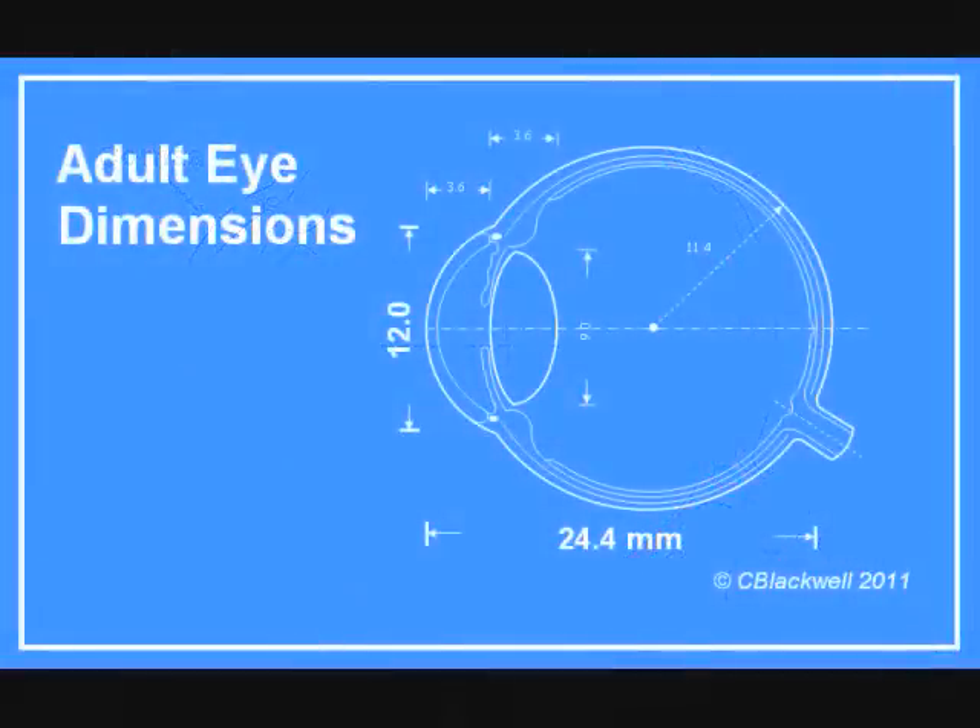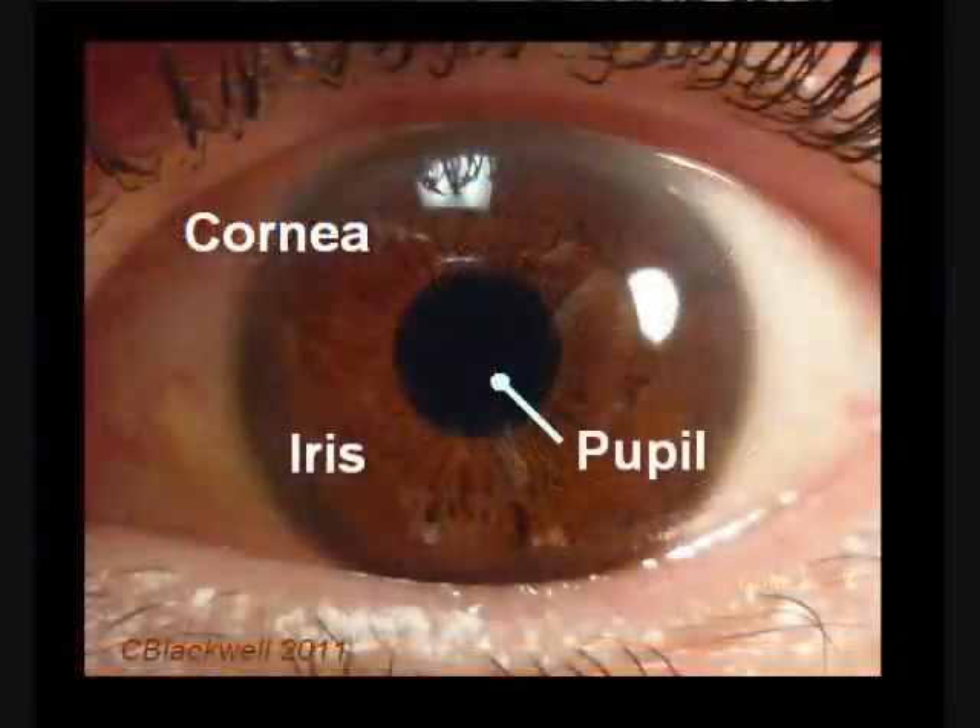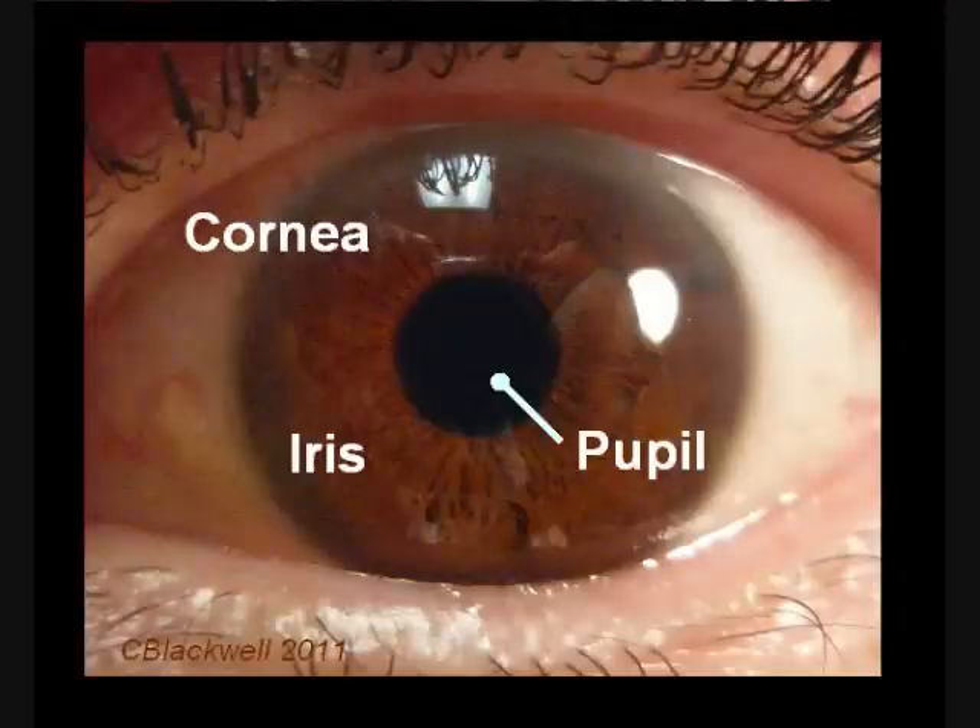On average, the eyeball is about 24 millimeters long from the front of the cornea to the back of the sclera. You can see the cornea is more curved than the rest of the eyeball. In this view of the front of the eye, the cornea is clear, so it is seen only by the reflections from the surface.